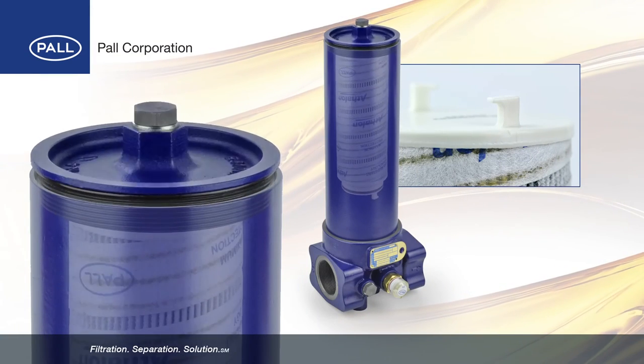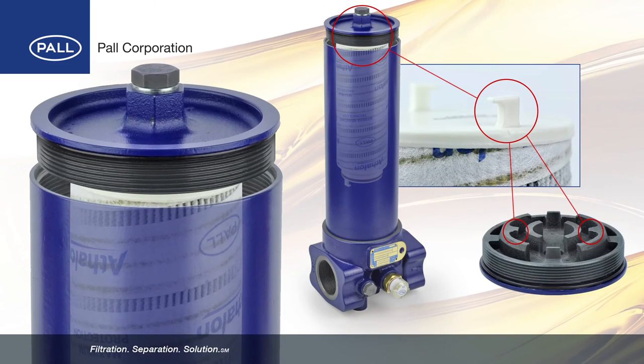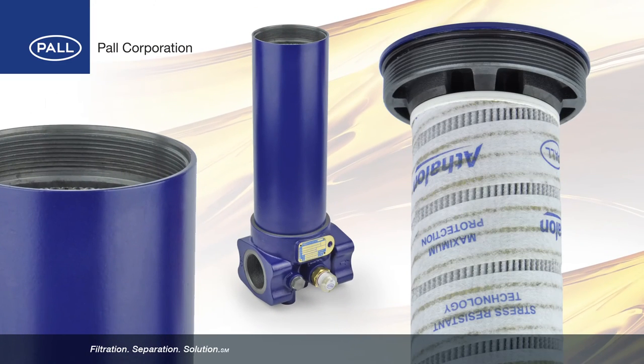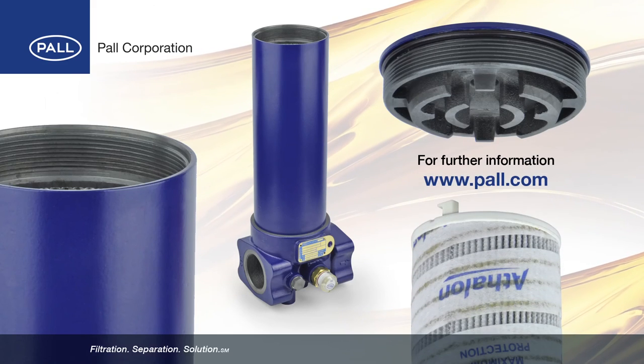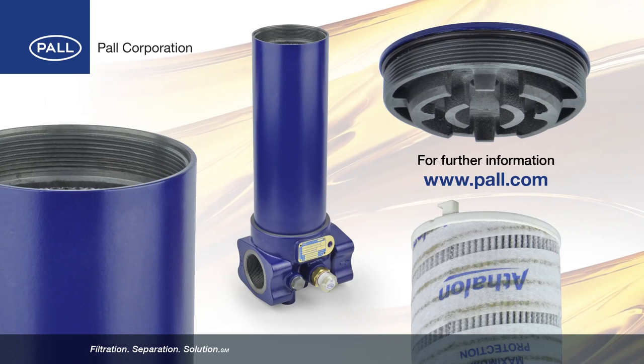When the filter cover is unscrewed, tabs on the filter element end cap lock into hooks in the cover. As the cover is removed, the filter element is simultaneously withdrawn from the tube, eliminating the need to handle or forcefully pull the element from the housing. Further information on Pall Athlon filter housings is available on the Pall Corporation website.